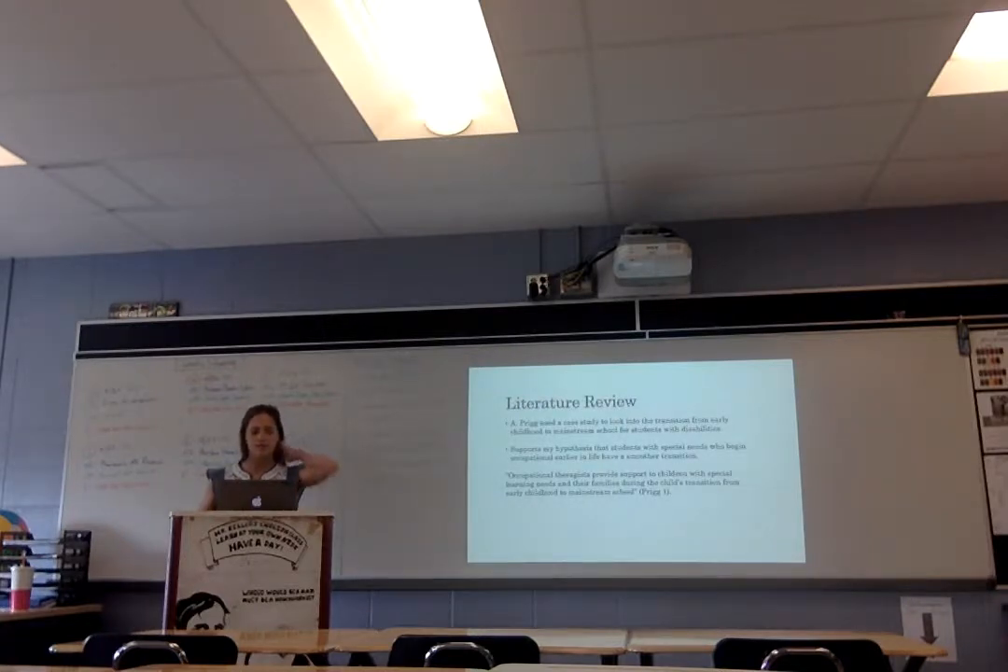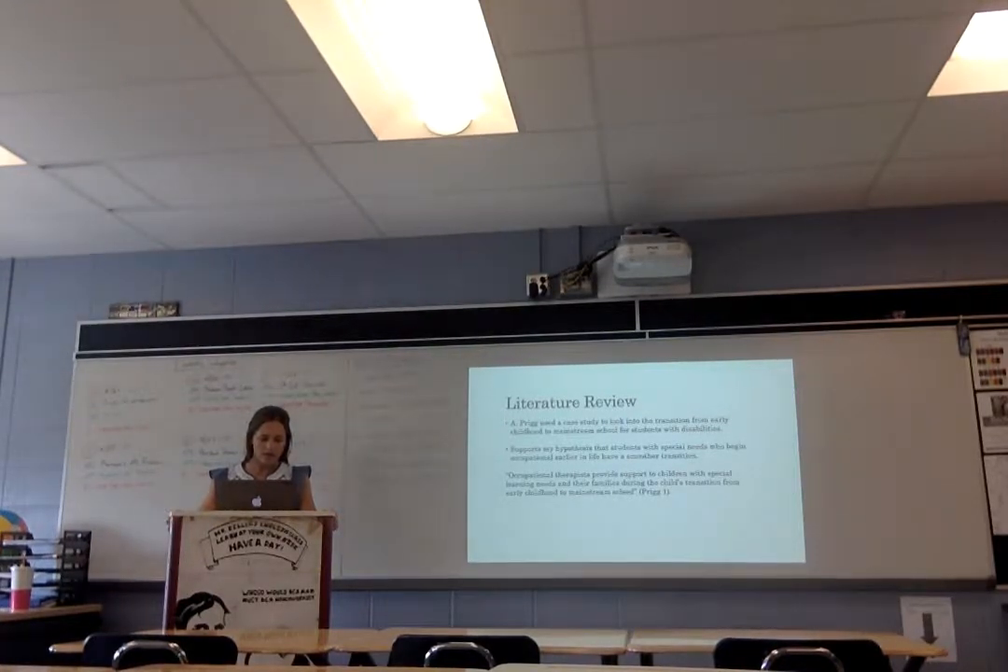My literature review. One of the studies I looked at focused on the transition from early childhood into mainstream schools for students with disabilities. That actually supported my hypothesis that students with special needs who begin occupational therapy earlier in life have a smoother transition into school.